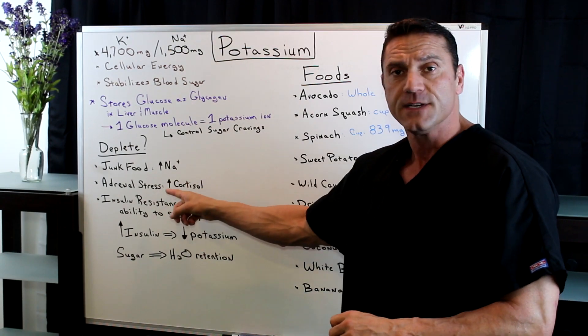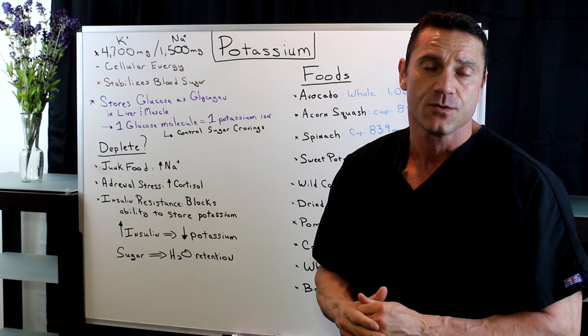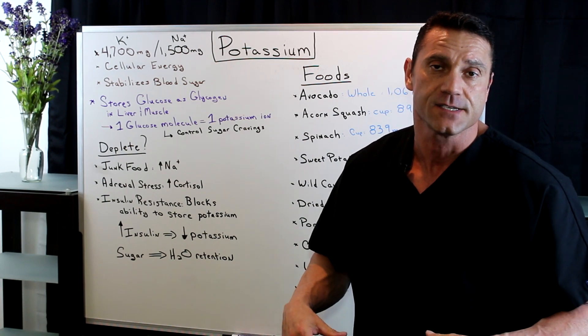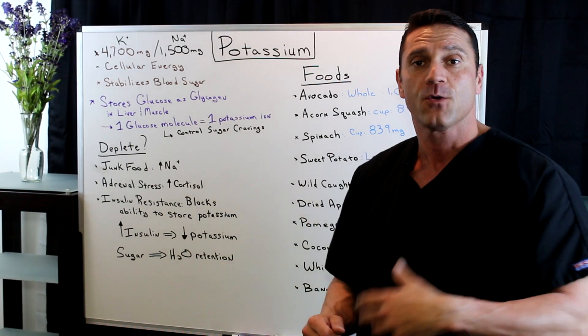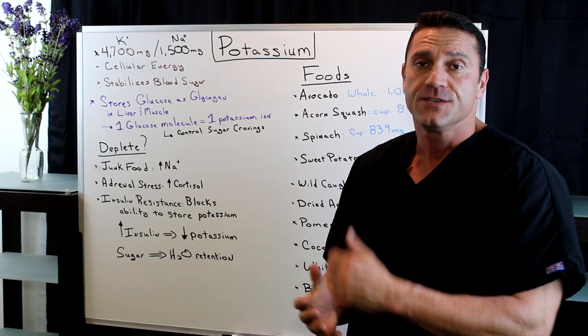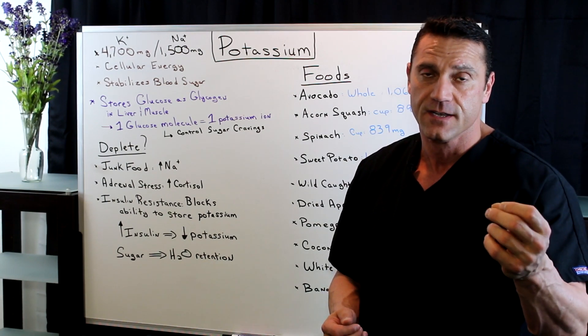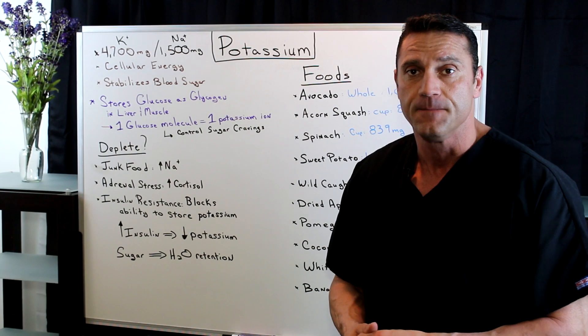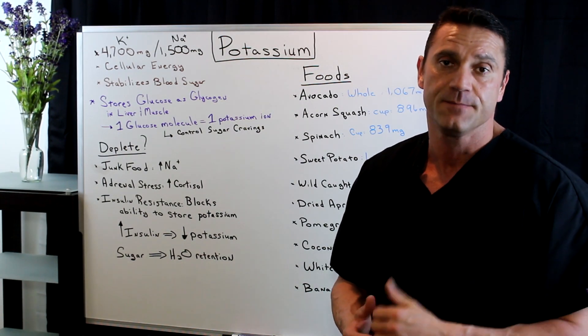Also, adrenal stress. We have the adrenal glands, which are quarter-shaped glands that sit right on top of the kidneys. In times of stress — the fight, flight, or freeze response — cortisol gets released. Now don't forget, cortisol is a sugar. So what happens is that you do have an insulin release to help stabilize the cortisol that's flowing around the system. And too much cortisol in the system is going to deplete potassium.